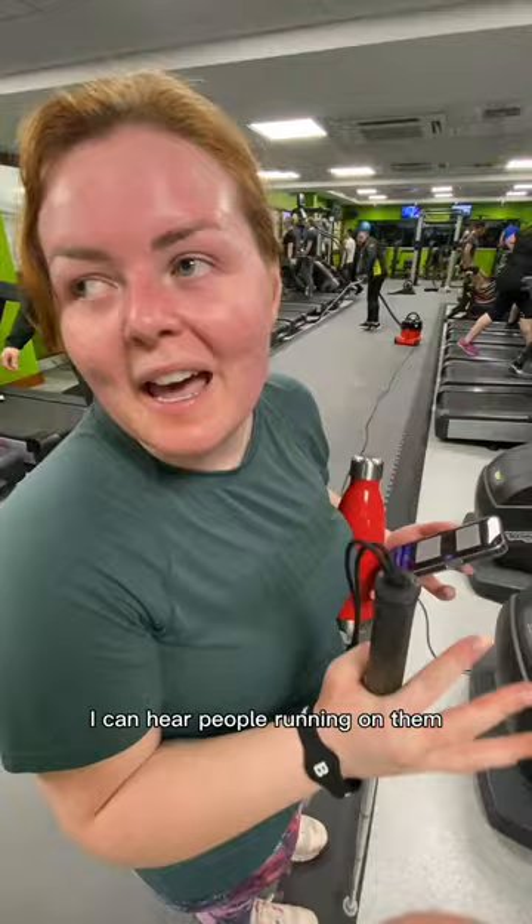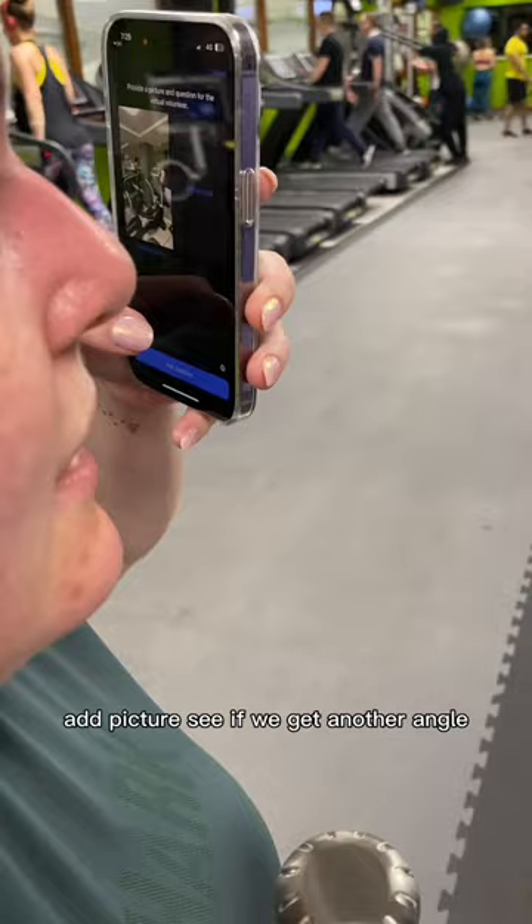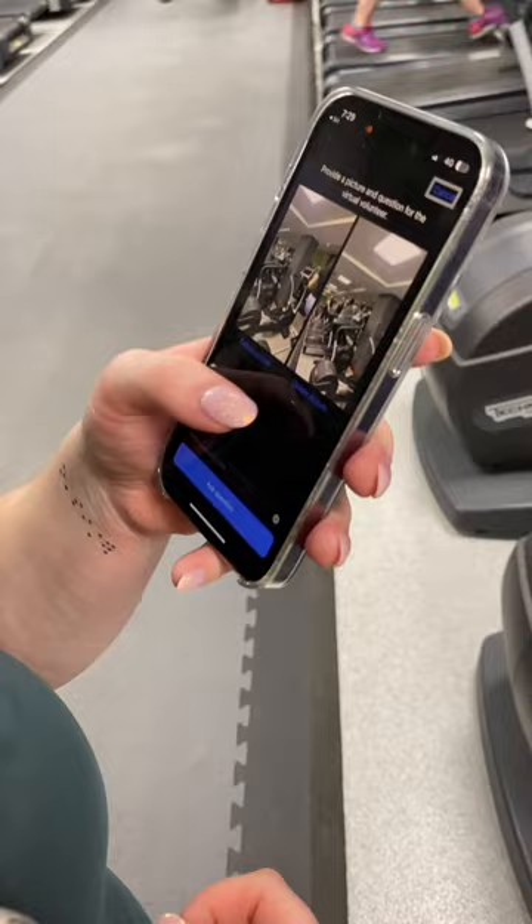I can hear people running on them, but I need to know if they're busy, so I'm going to take another picture and ask the AI. I take another picture to get another angle — I never know whether I've got the right angle so I take a couple.